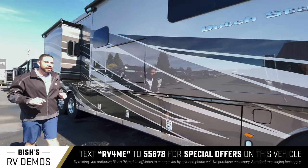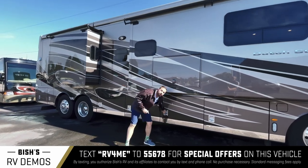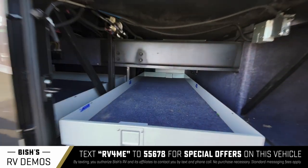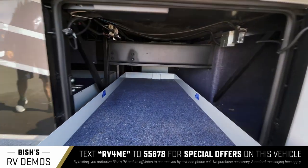At 40 feet 10 inches, you have a ton of pass-through storage space on this coach. In that mid cargo bay you have a full slide tray that is accessible on both sides of the coach, so those long items and things that need extra spacing — you have all that space accessible on both the driver's side and passenger side of this motorhome.